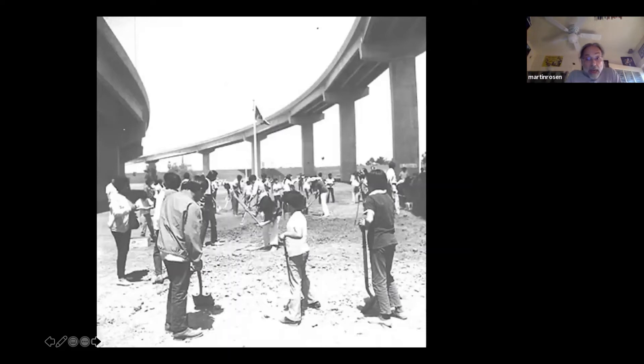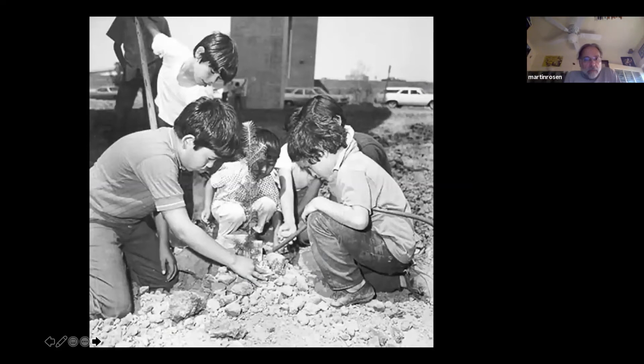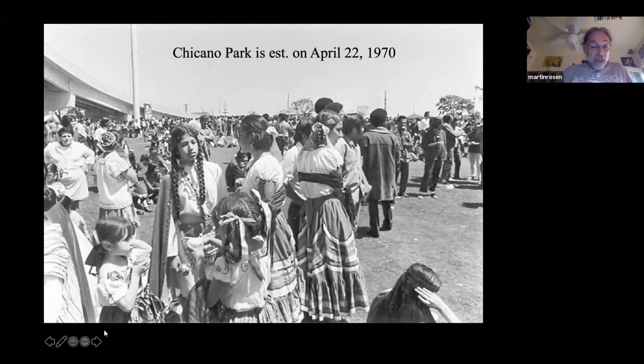The community came out with their shovels, their picks, soil, and seeds. They planted and created gardens — sacred gardens filled with agave, yucca, and sage. Chicano Park's official establishment was April 22nd, 1970. Every year on the anniversary, the Saturday closest to April 22nd, they hold Chicano Park Day. It's just an incredible experience — vendors, music, ballet folklorico, Aztec dancers, speakers, bands. It's literally a great fair.